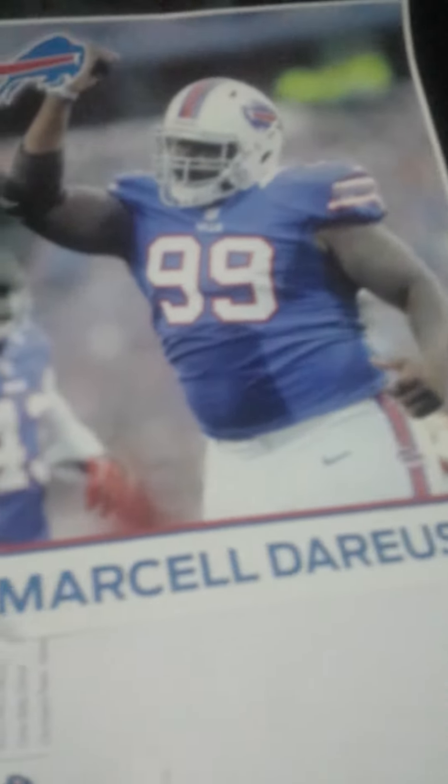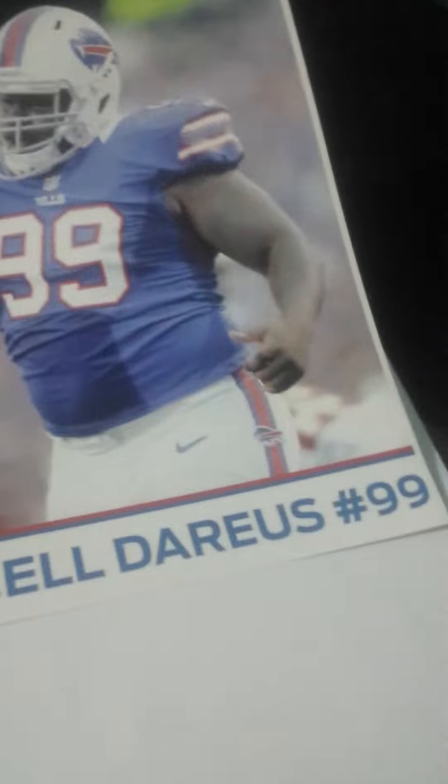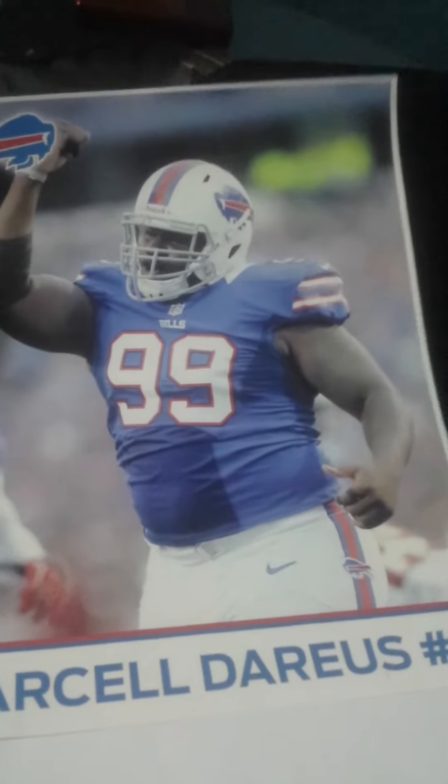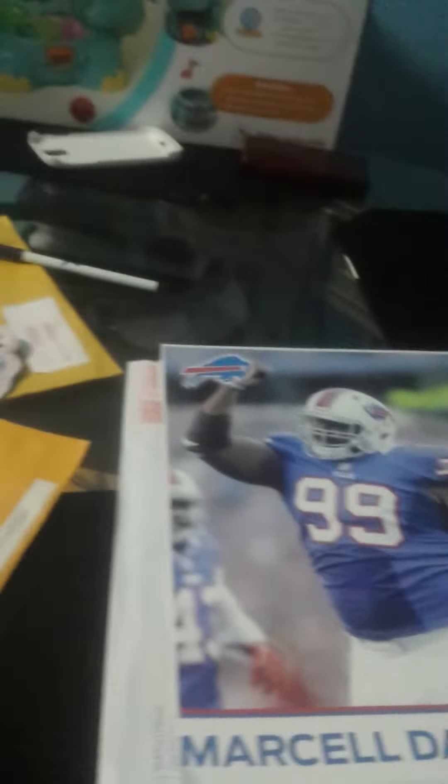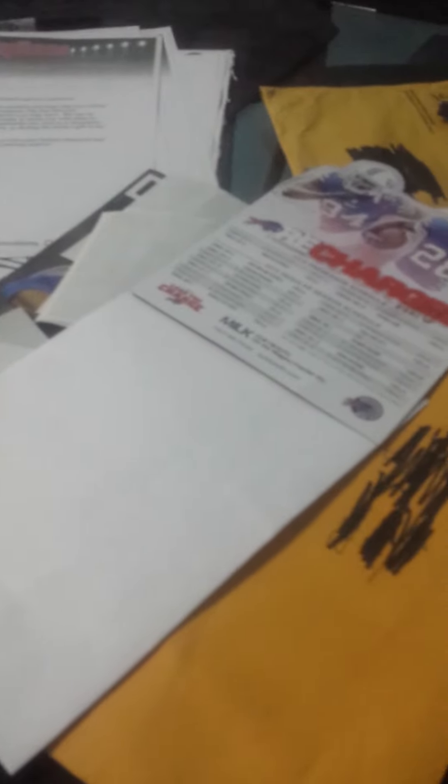I also got this sign. I'm going to send this out and hopefully get it back. Thank you for watching — hope you subscribe, and I'll be back when I receive more fan packs!